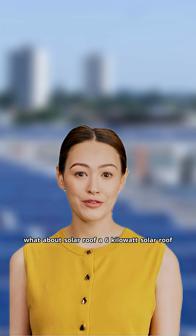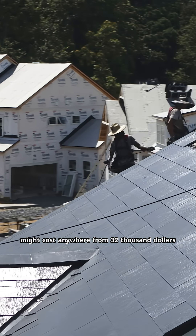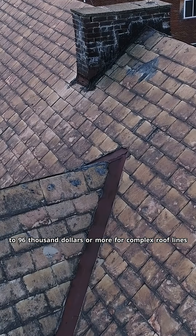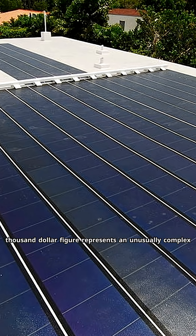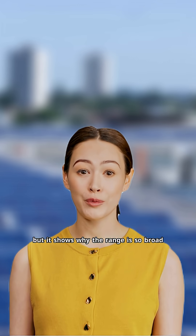What about solar roof? A 6-kilowatt solar roof might cost anywhere from $32,000 for a very simple installation to $96,000 or more for complex roof lines. That $96,000 figure represents an unusually complex or large installation, but it shows why the range is so broad.